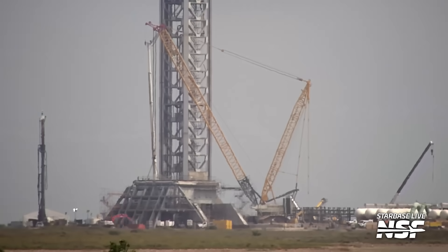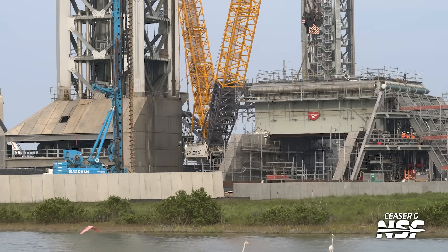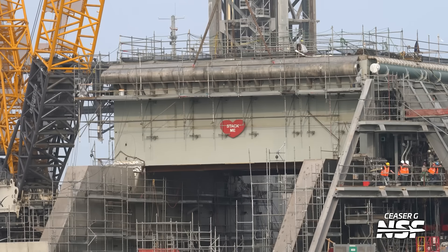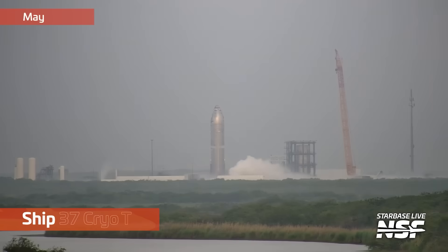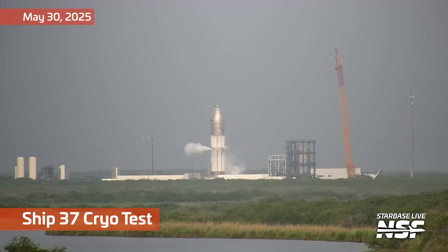Here's a water manifold. Interestingly, this was not attached while it was over in the assembly yard. They lifted it up and attached it here — maybe it was a clearance thing, or it was just easier to install once it was in position. But we're getting closer and closer to the days where we'll see water and eventually propellants pumping through Pad B, Pad 2, the second pad, whatever you want to call it.